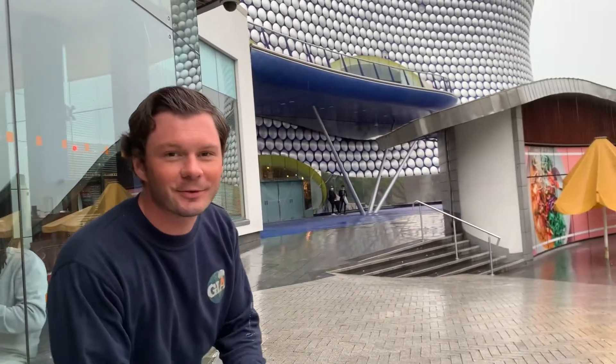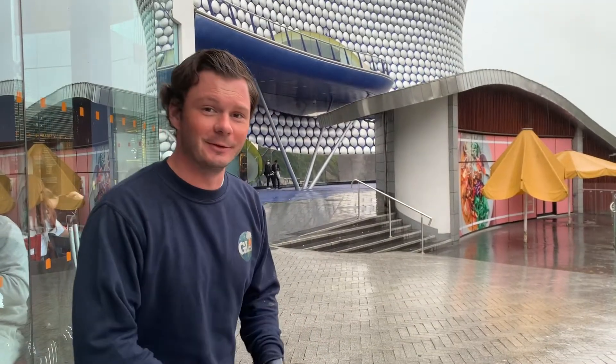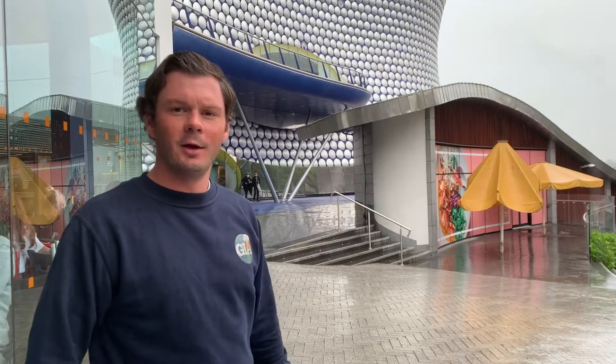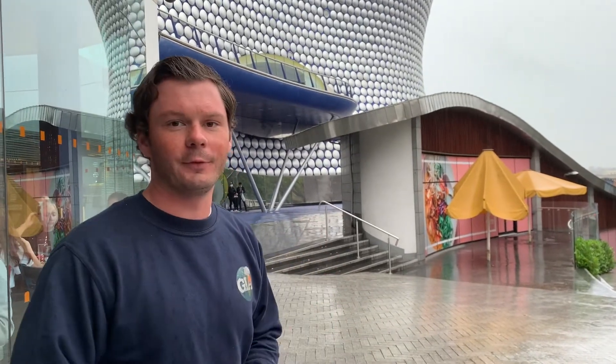Here we are in the centre of Birmingham. You can see it's absolutely chucking it down here — horrific weather here in the Midlands. We're stood outside the Bullring, a massive bit of regeneration for the centre of Birmingham to completely transform this part of the city.